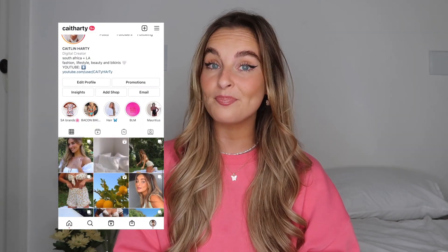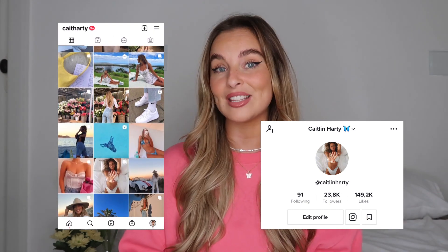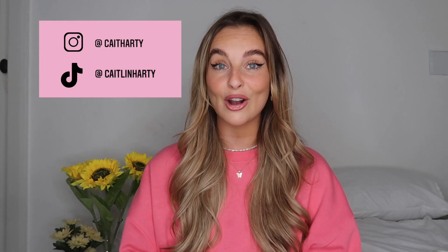Don't forget to follow me on Instagram at Kate Harty and on TikTok at Caitlin Harty — that's where I post cute little videos, stories, and reels. Make sure to follow me, like this video, and subscribe to my channel. I really appreciate the support. Anyway, let's just get straight into the haul.